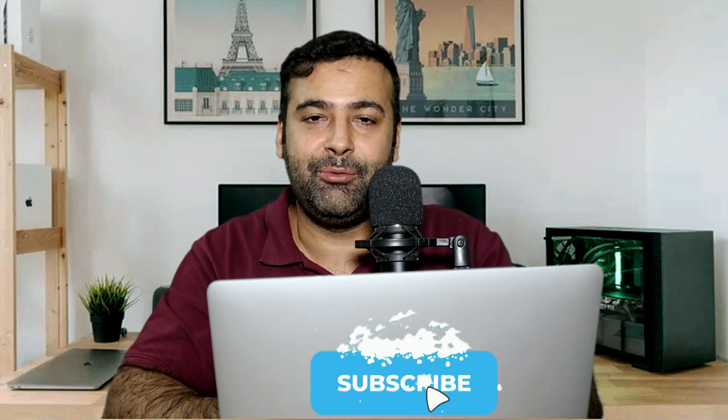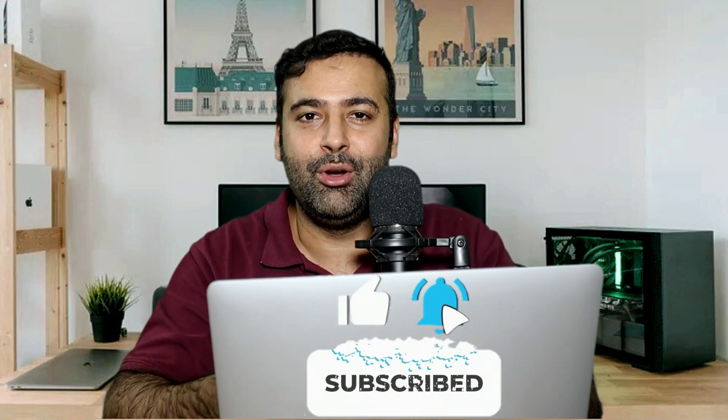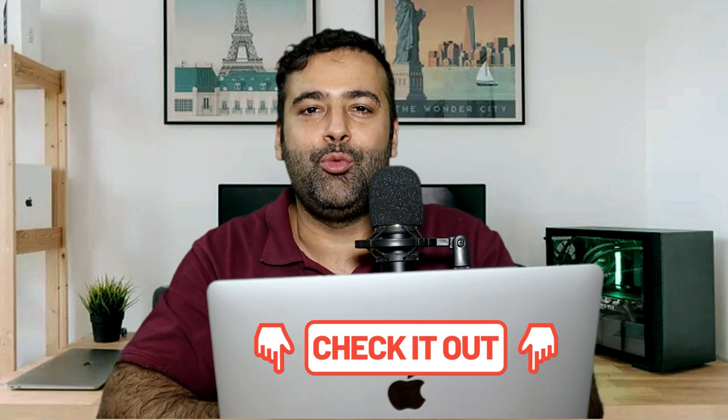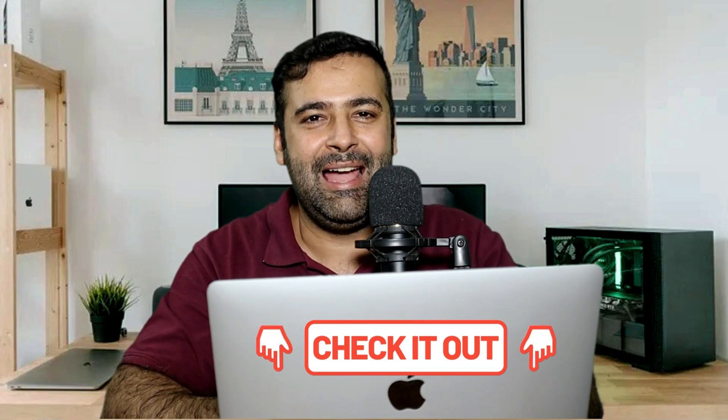Definitely worth trying — test it out with the 14-day free trial. If it works for you, go with the paid plan; otherwise, simply uninstall it. Make sure to check it out — the link will be in the description. That's it for the video. Until next time, have a great day!